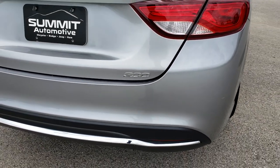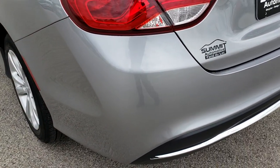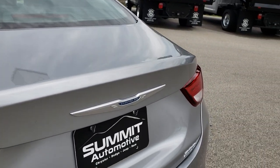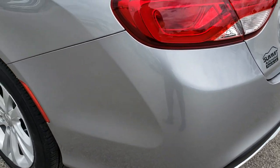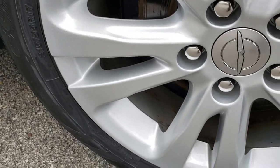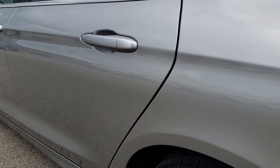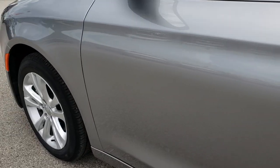Coming around to the back bumper, there are no major dents, dings, or cracks — it's in really nice shape. The deck lid is in nice shape as well, no dents or dings. Going down this side of the car, it's just as clean as the passenger side — no dents or dings. The driver's side rim is in excellent condition as well. Very, very clean down this side of the vehicle.